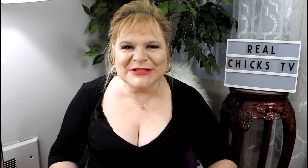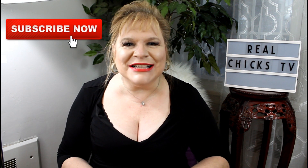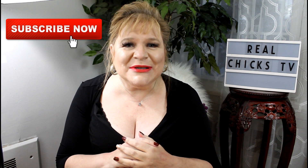Hey there and welcome to Real Chicks TV. I'm your Real Chick Carla. Thanks so much for joining me today — it always makes my day so much more special when you're a part of it. On this channel, I test beauty products and gadgets as well as tips and tricks that are weird, strange, unusual, interesting, or downright bizarre.